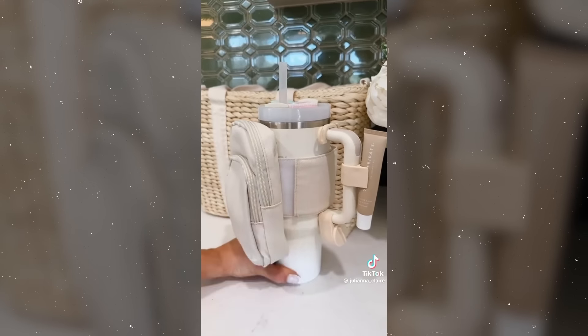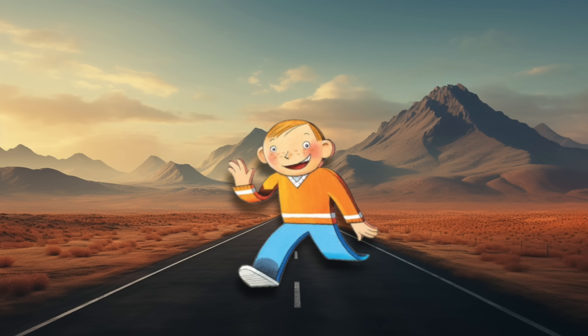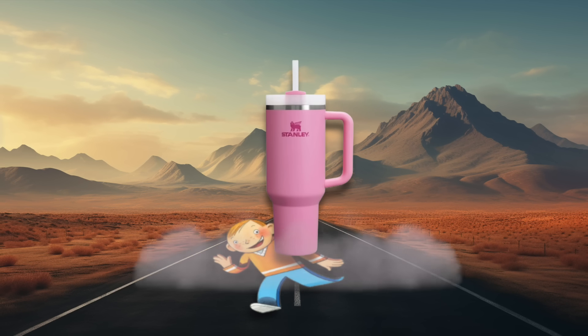Does anyone remember Flat Stanley growing up? The story of the little kid who got squished and flattened, but then realized his flatness could be awesome, so his brother used him as a kite, and he traveled the world via mail because it was cheaper than flights. It was kind of disturbing looking back on it. But what I was going to say is that maybe modern day Flat Stanley would be flattened by a giant tricked-out Stanley Cup, because these things are massive.